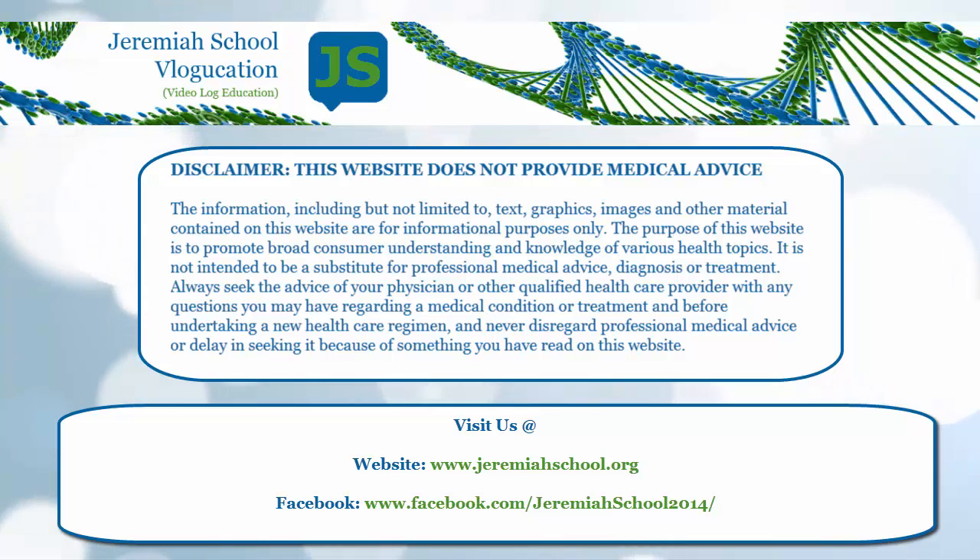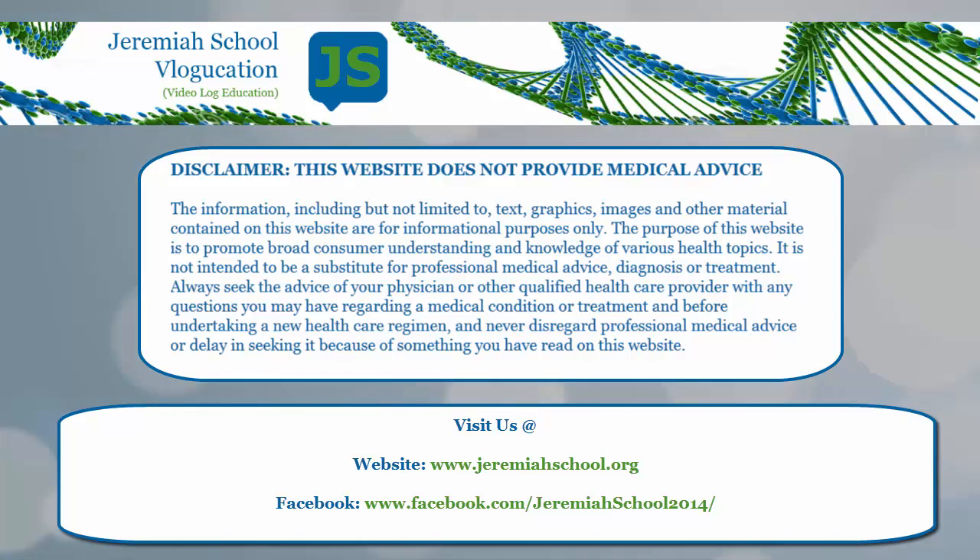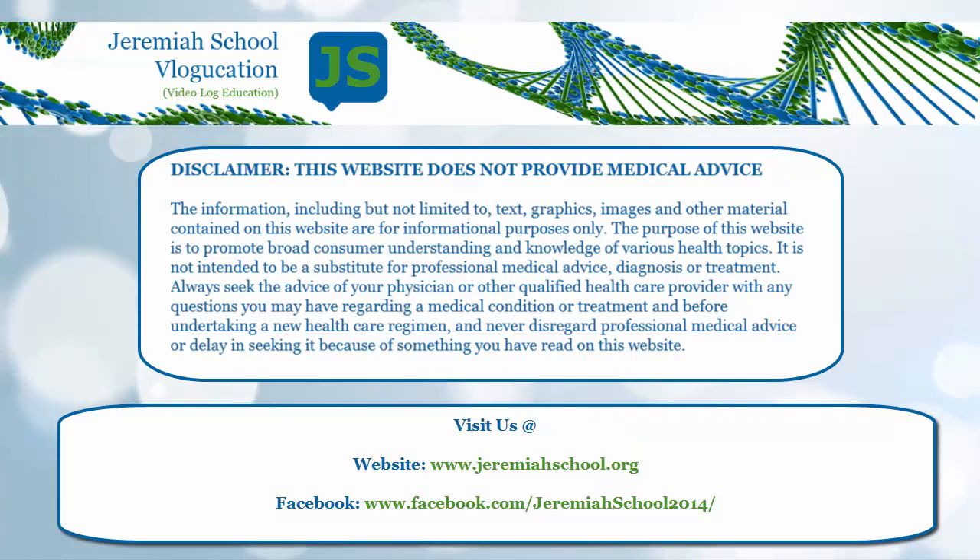Greetings everybody, Christopher Wayne here with Jeremiah School Vlogucation. Just wanted to run through a couple of videos here. This is not medical advice — we're not giving advice. This is our opinions over years and years of reading and studying. We know what works, what doesn't work, at least with our kids.